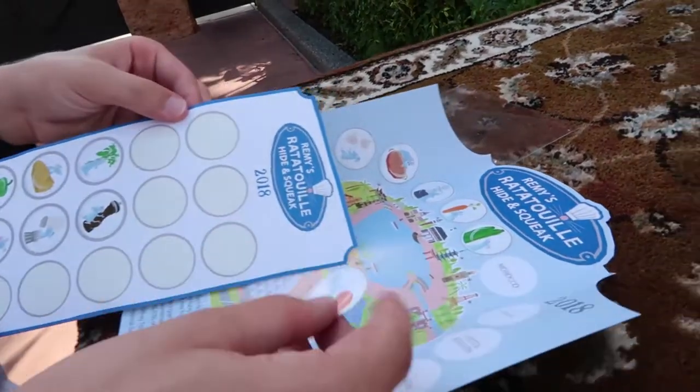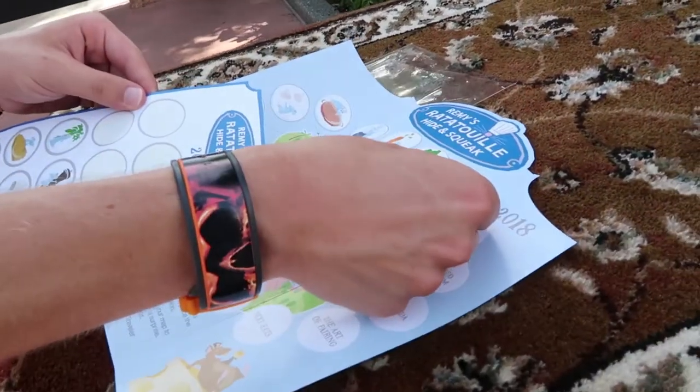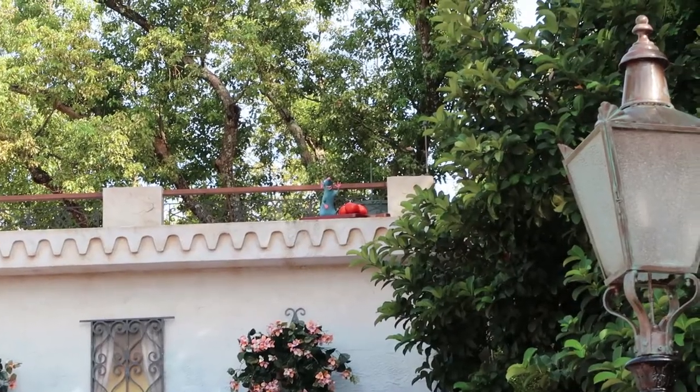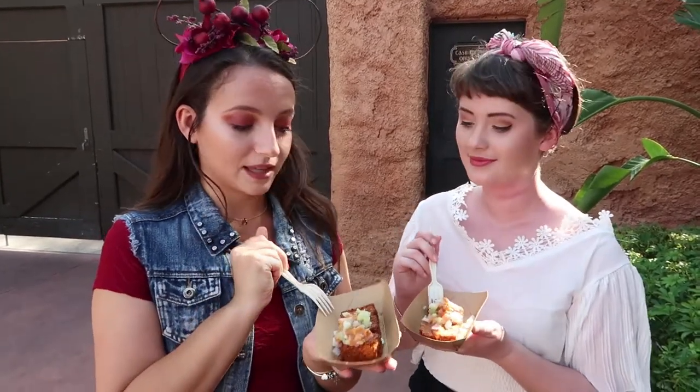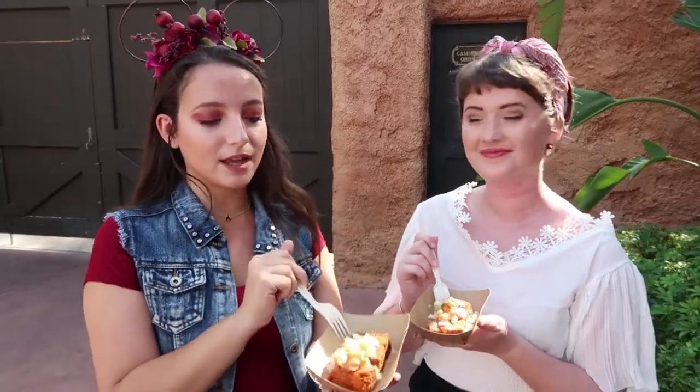Remy has his tomatoes here with him in Morocco — we found him all the way up there on top of the Morocco stand. We're matching again; we both got the hummus fries. I've actually had these plenty of times before and I love them so much. The sauce they put on top is really good — it's a little bit spicy but it's delicious.